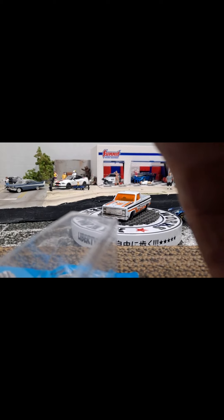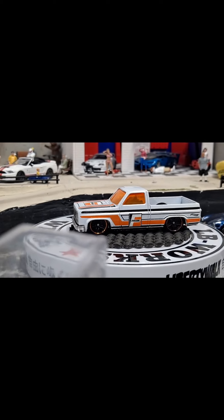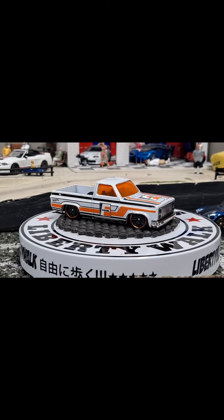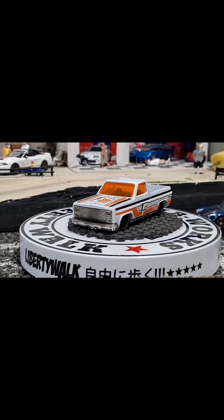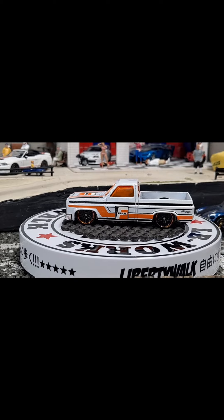They're usually like $85, but he gave me a pretty good deal on this one. The card was creased, so he's mainly a carded collector. On the second-hand market, I don't know what a creased one goes for or what a loose one goes for, but I'm assuming it goes for more than what the deal I got. Extremely happy to finally add that one to the collection and cross it off the list.